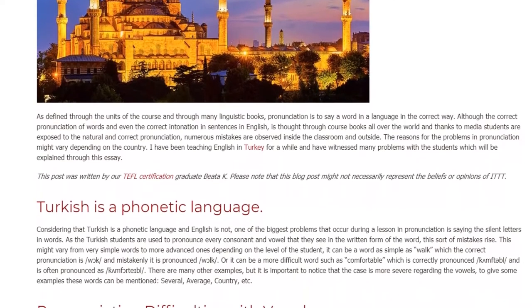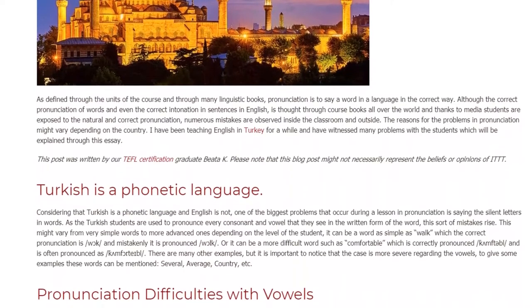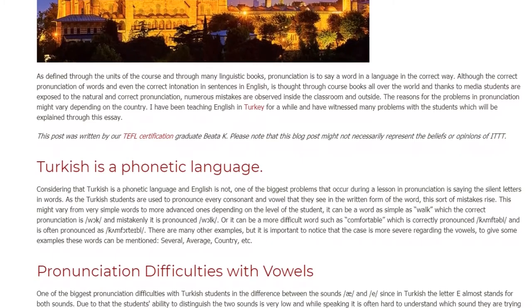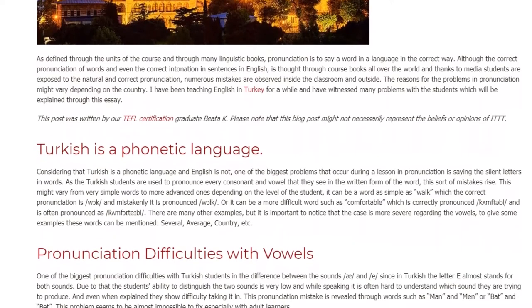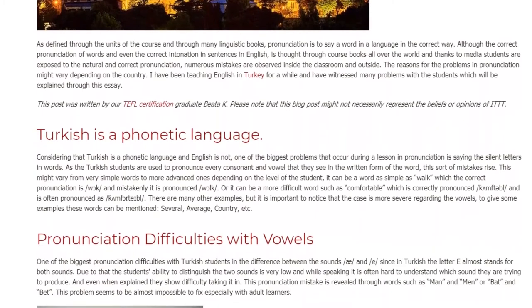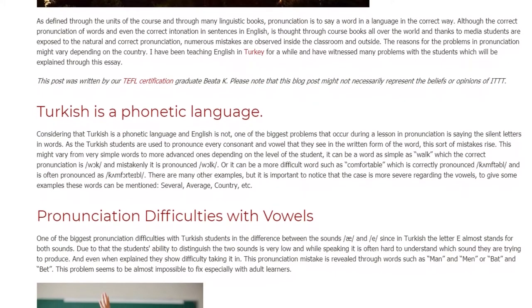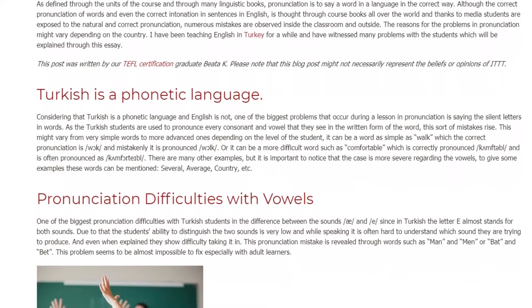This might vary from very simple words to more advanced ones depending on the level of the student. It can be a word as simple as 'walk,' where the correct pronunciation is /wɔːk/ but is mistakenly pronounced /wɔːlk/. Or it can be a more difficult word such as 'comfortable,' which is correctly pronounced /ˈkʌmftəbl/ but is often mispronounced with extra syllables. There are many other examples, but it is important to notice that the case is more severe regarding the vowels.